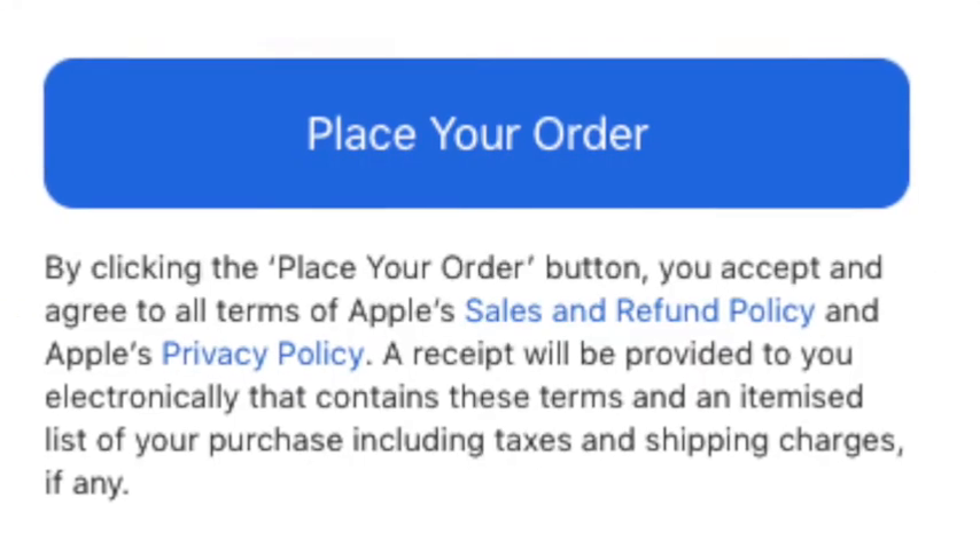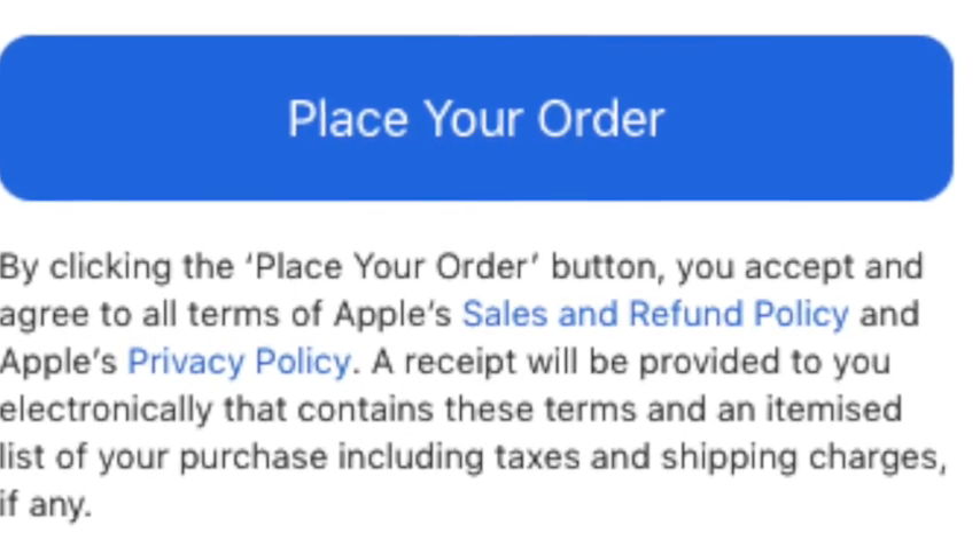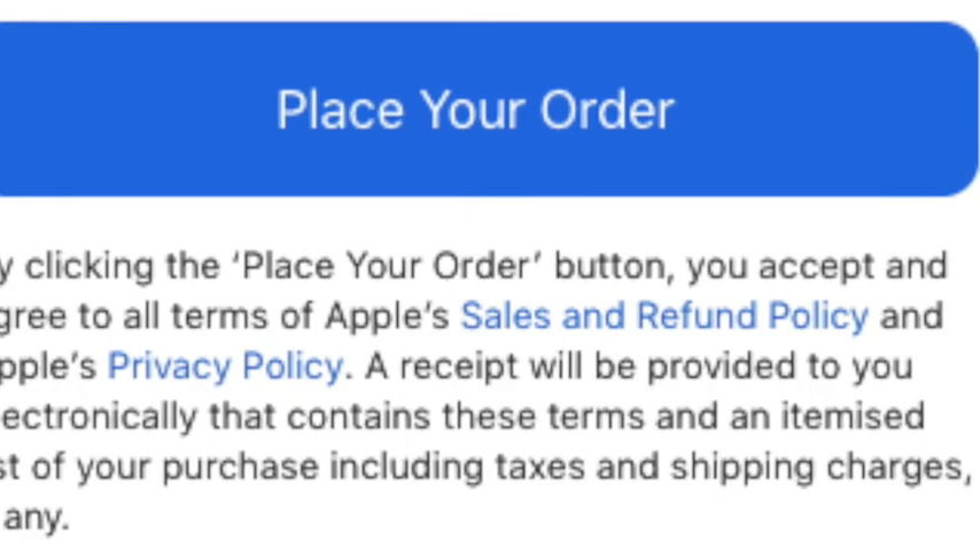Yay! The big blue place your order button — this means I've got the new iPhone 12 Pro and a MagSafe case.